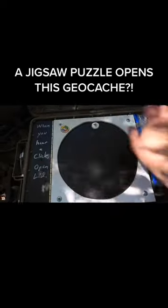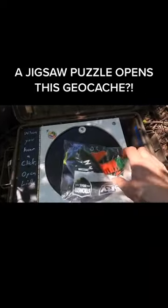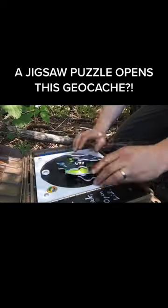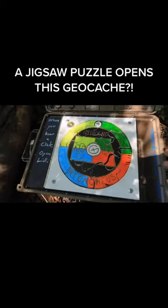Oh interesting — you've got a little disc here, and we've got puzzle pieces! It says 'when you hear a click, open lid.' It was locked before — let's see if it opens up.